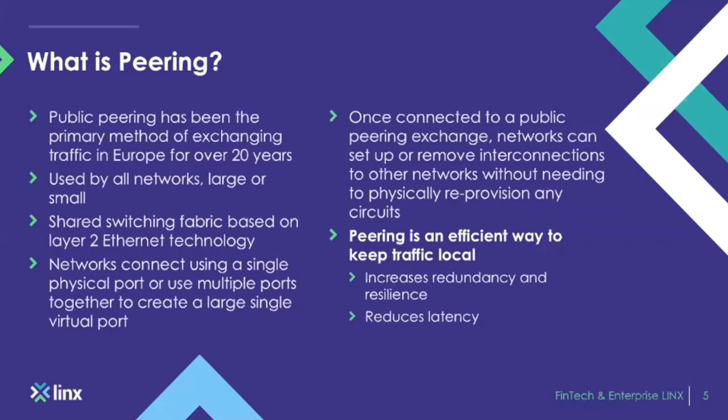Networks connect using a single physical port. Once you're located in one of our points of presence or a remote partner drop, from that single port or cross-connect into the LINX exchange, that will then enable you to peer with the 900-plus networks on our peering LAN. Once connected, it's just a case of passing traffic on a settlement-free basis.